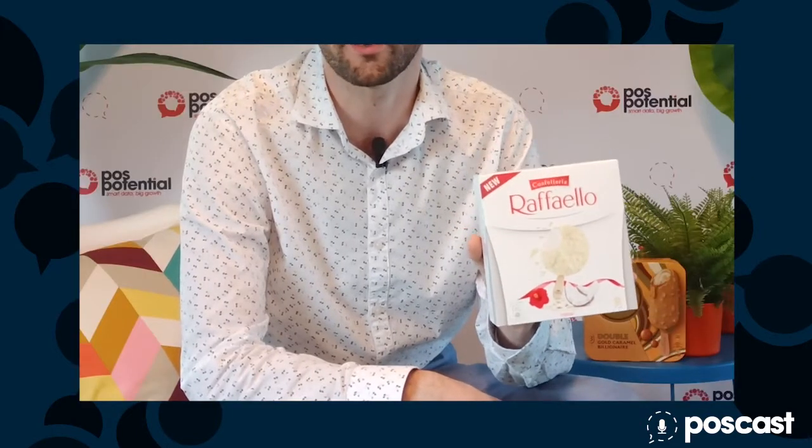Hi everybody and welcome to POS Potential product innovation review. Today we're going to spend a little time reviewing this new ice cream from Ferrero, and specifically the Raffaello version.